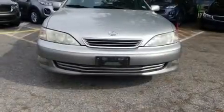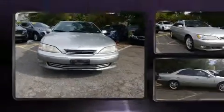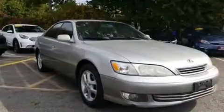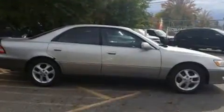The 2001 Lexus ES300. This four-door, five-passenger sedan provides exceptional value. Under the hood, you'll find a six-cylinder engine with more than 200 horsepower, providing a smooth and predictable driving experience.